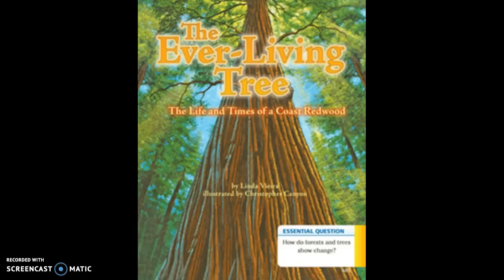Tiny striped chipmunks ran up and down the tree. They nestled on a branch that grew in a strange and different way — the branch had become a burl. Its wood was curled into a lump cozy enough for a chipmunk to rest upon. The burl didn't stop the tree from growing higher and wider. By now it was over 250 feet tall and more than 50 feet around the bottom. It grew and grew and grew.